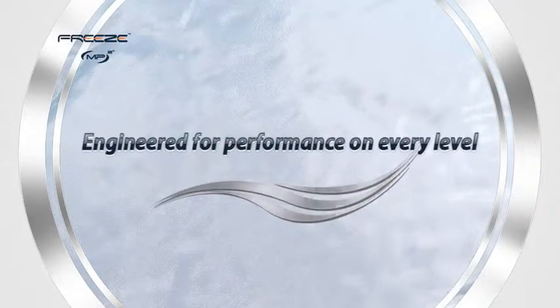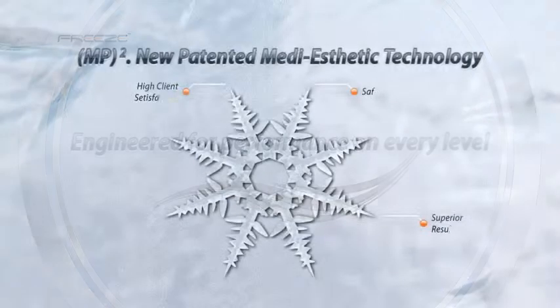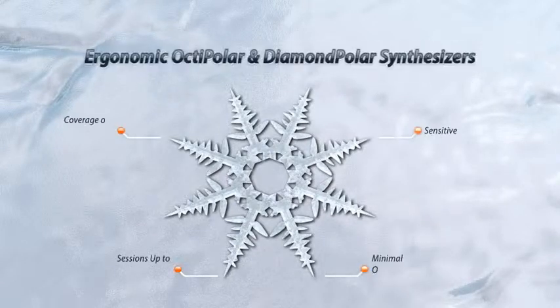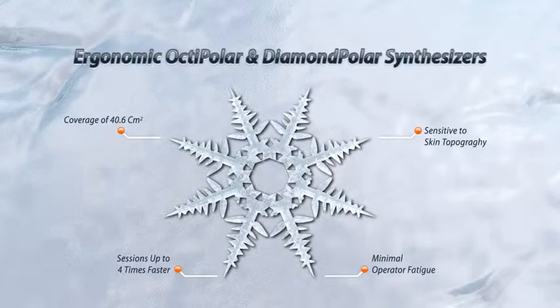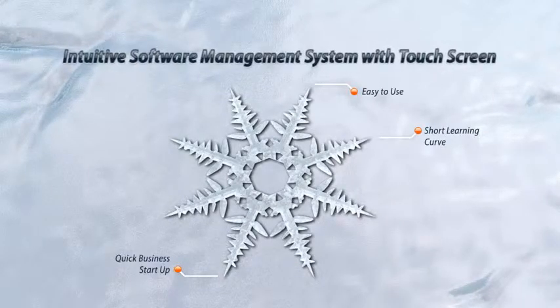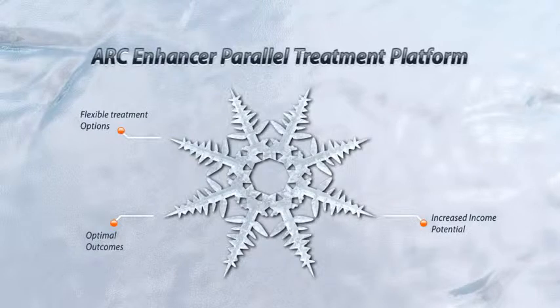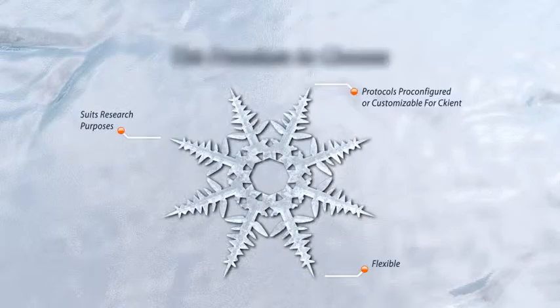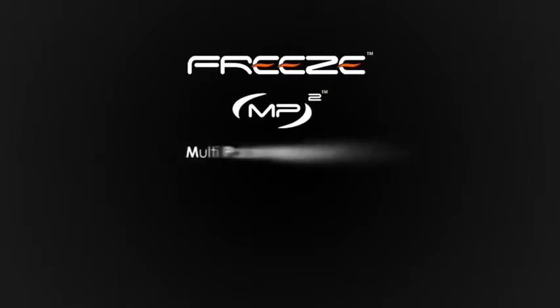Engineered for performance on every level. MP squared — new patented medi-aesthetic technology. Ergonomic octipolar and diamond polar synthesizers. Intuitive software management system with touch screen. Arc Enhancer parallel treatment platform. The freedom to choose. Freeze. MP squared technology.